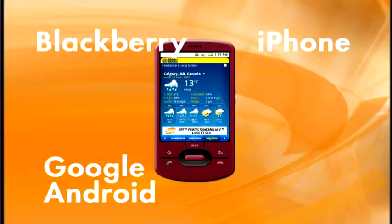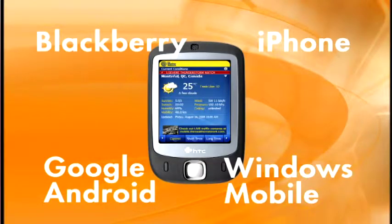WeatherEye Mobile is available on BlackBerry, iPhone, Google Android, and Windows Mobile. And this makes us the only company to offer a free weather app across all these operating systems.